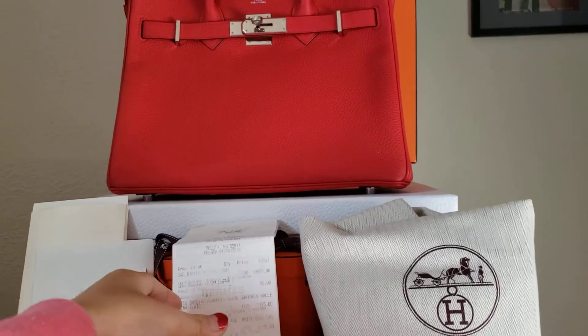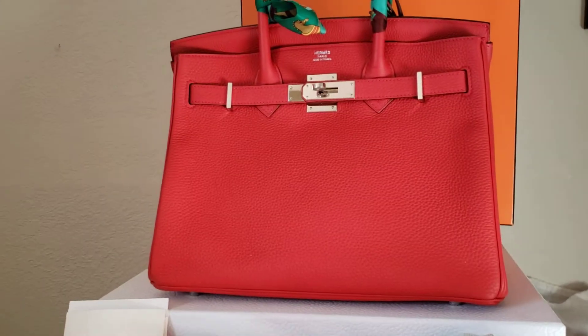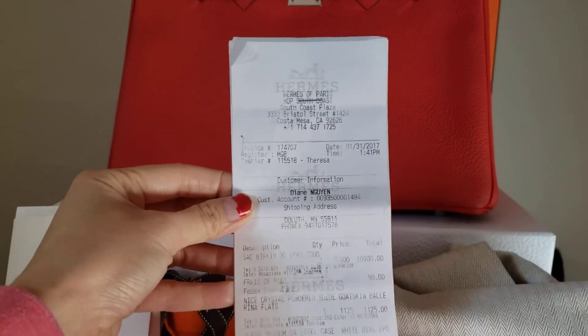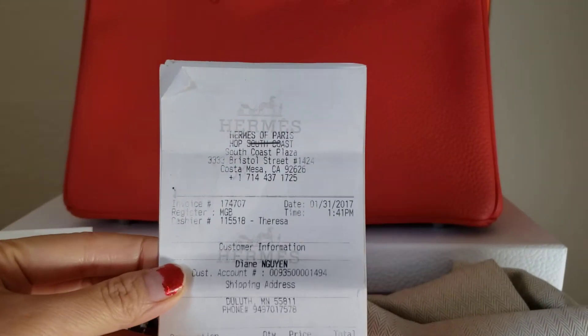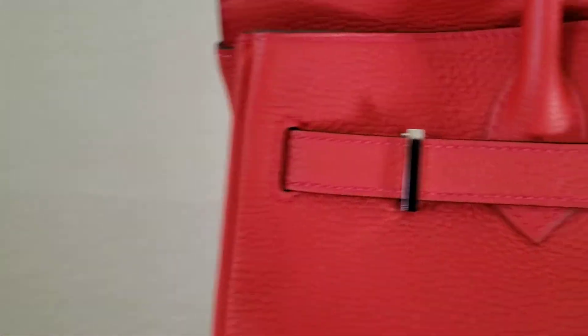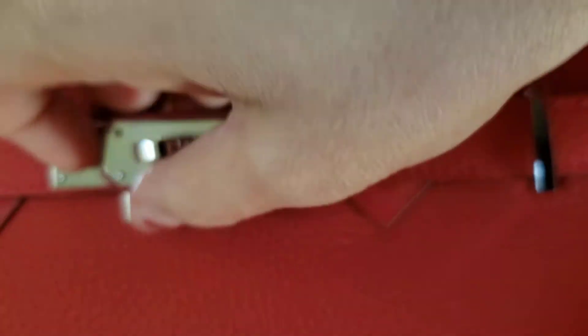My name is Hằng Nguyễn from Elyph Fashion US and this video is to show you the wonderful condition of this Hermes Birkin Toddy. The date of purchase is 2017. Let me show you the close-up video of all the details so you can see the condition.